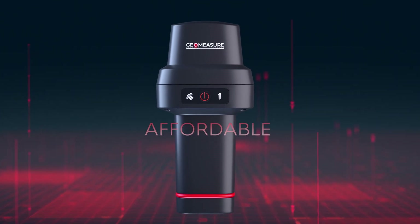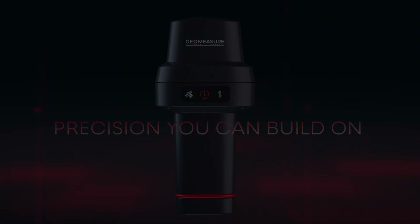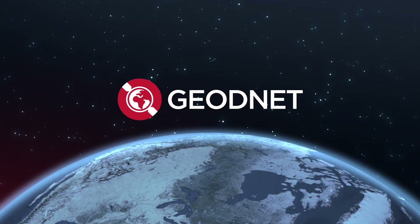GeoMeasure. Precision you can build on. GeoNet. Mind the sky.